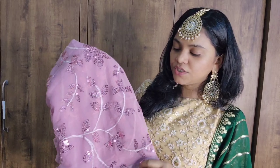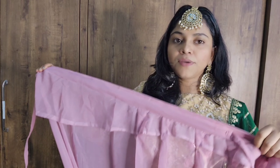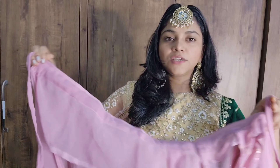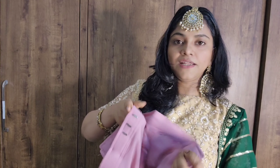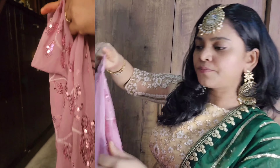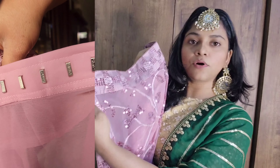The base fabric of the sequins sari is pure georgette, and the georgette quality is very good. All over the sari you have sequence work. This is the pre-stitched version — you will find two dories at the waist to tie and secure it, plus a buckle to clip it. The pleats are already stitched according to my body type and height, with a beautiful sequins border that runs all the way to the end.